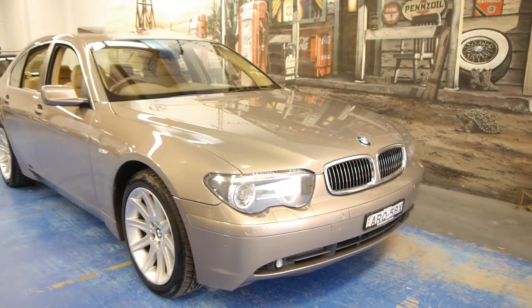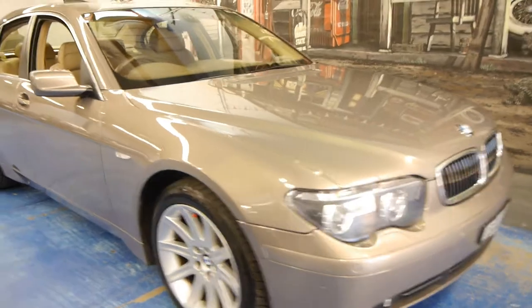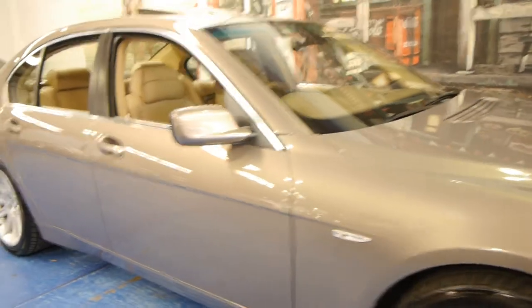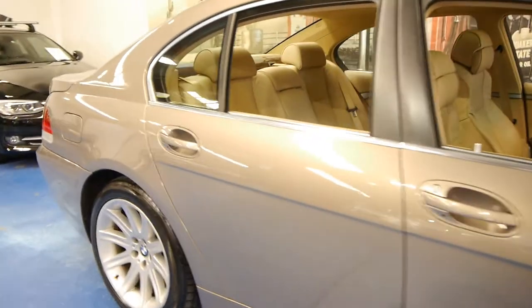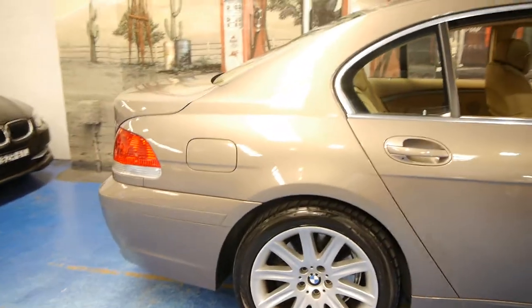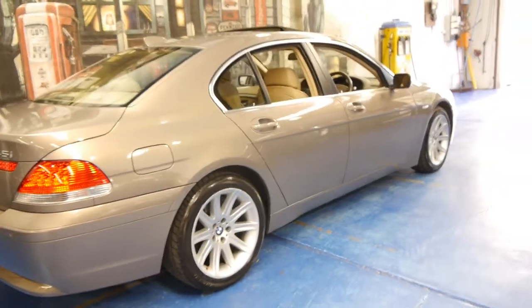Hi and welcome to the Old Timer Car Centre. My name is Philip Tarrant and today we have for you a 2004 BMW 745i. It's done 77,000 kilometres and is in very good condition. It's kalahari beige in colour with beige leather interior.